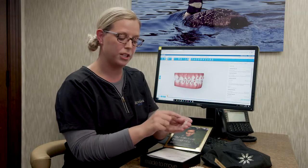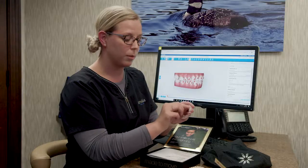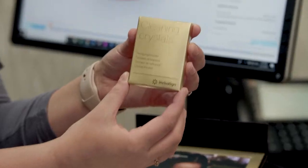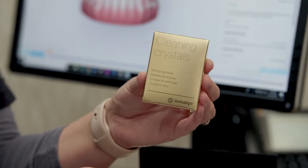Now that you know how to properly take your aligners in and out, here's how to keep them clean at home. The easiest way is by brushing with your toothbrush and toothpaste and rinsing them off with cool water. Most people will just brush their teeth — that little bit of leftover toothpaste on your toothbrush is all it takes. Scrub the inside and outside of your aligners to properly clean them every morning and every night. If you're having a hard time keeping them clean by brushing alone, Invisalign does provide cleaning crystals to soak your aligners in. We recommend not soaking them in anything else or using anything hot against the aligners, as that could cause them to warp or lose some of the elasticity required to move the teeth properly.